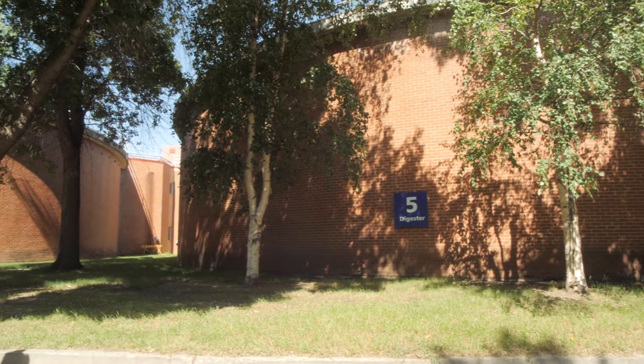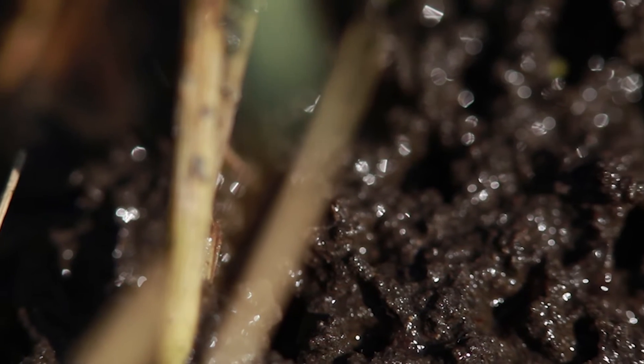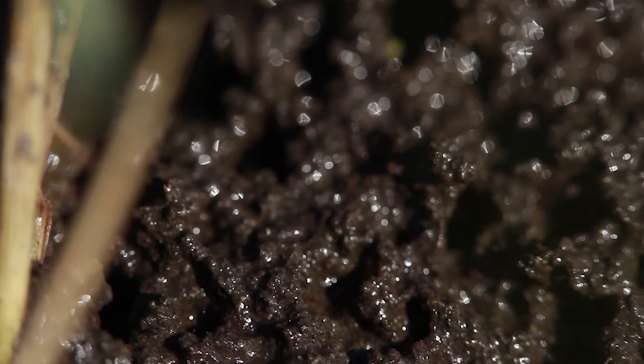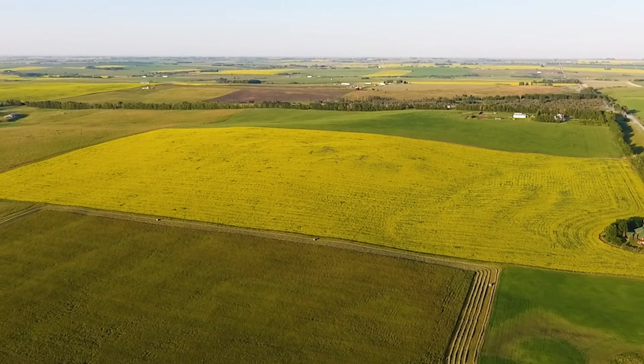As the solids and liquids separate, the liquid, called supernatant, is pumped to the Ostara Nutrient Recovery Facility to be converted into fertilizer. The thickened sludge, referred to as biosolids, is distributed to fields around Edmonton as fertilizer through the NutriGold program.